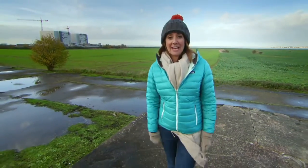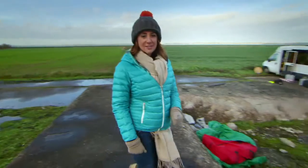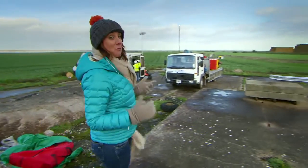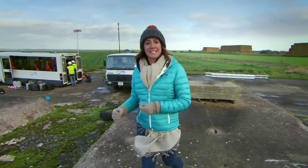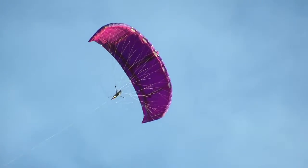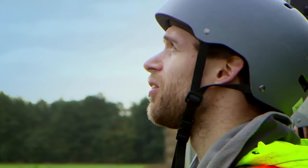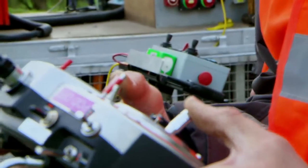It's here at Bradwell in Essex, in the shadow of one of Britain's first nuclear power stations, that a new way of using wind power to generate electricity is being tested by flying kites. A company based here in Essex is pioneering new technology to try and increase the production of energy using wind.